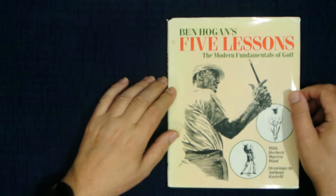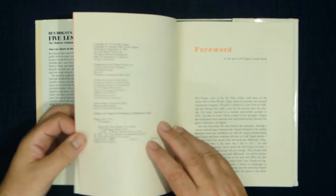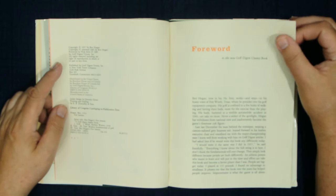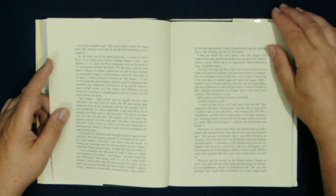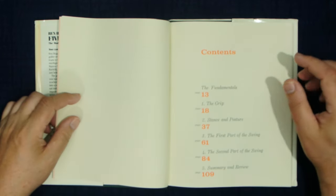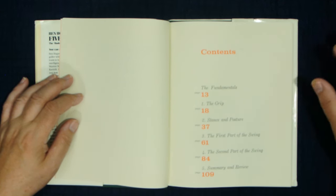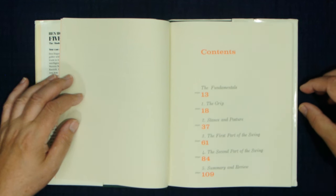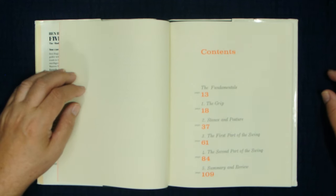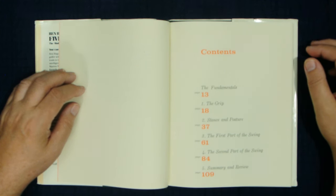Let's go ahead and look inside. I'm going to use the color version for this. It's got a foreword, and here's the original copyright — 1957 was the original year. Now, unlike his previous book, Power Golf, which had a little bit about the swing but covered everything, this book is specifically about the swing — the long swing, the swing you would take off the tee or your full swing. He divides it up into five parts.